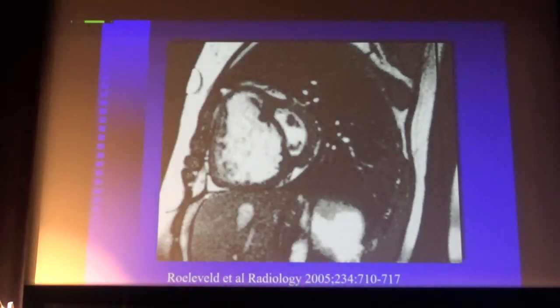Here is an echocardiographic image from a patient with severe right ventricle failure. You see a small compressed left ventricle with the septum bulging into the left ventricle.